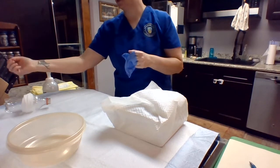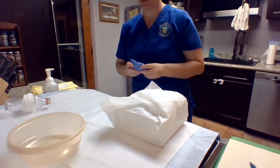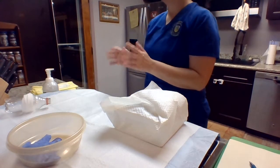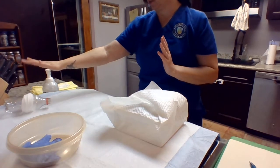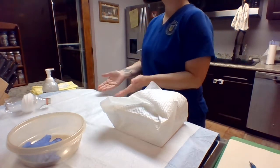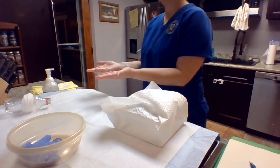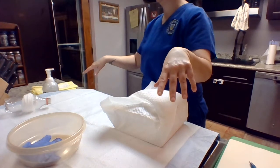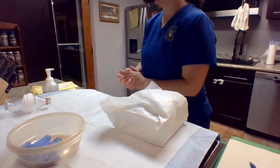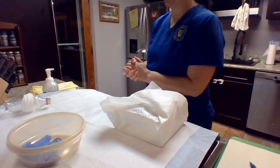We're going to lower the head of your bed down to where you would tolerate it. I'm going to discard my gloves in the appropriate receptacle. What I want you to do is pick your ankles up and relax them off to the side facing each other, and then let your knees just fall to the side. Now I'm going to get you to stay in that position during this entire procedure — I'll help you as much as I can.